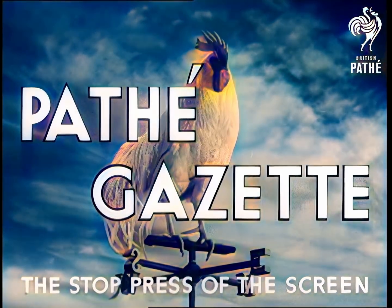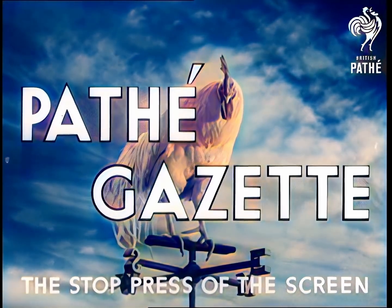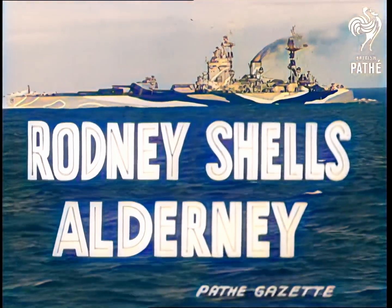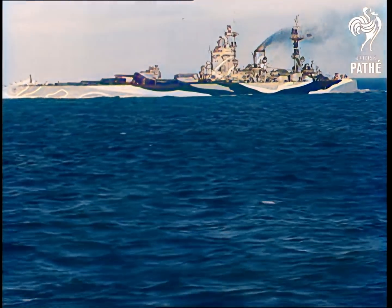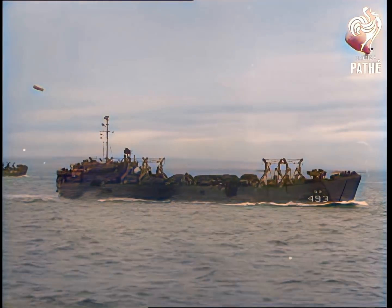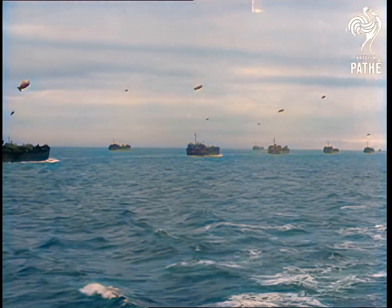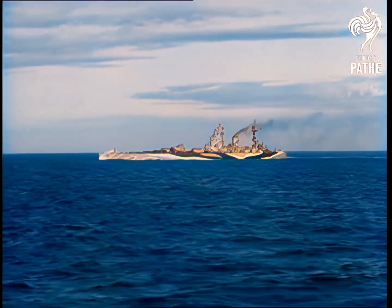Here is the world's news in pictures and this is Pathé Gazette screening it. HMS Rodney, gallant veteran of many campaigns, goes out to bombard the German-held Channel Island of Alderney. Our convoys crossing to Cherbourg might be menaced by enemy guns on the island, so Rodney's job is to silence those guns.